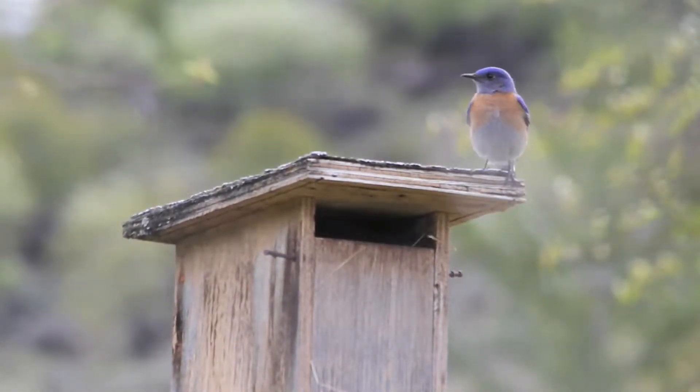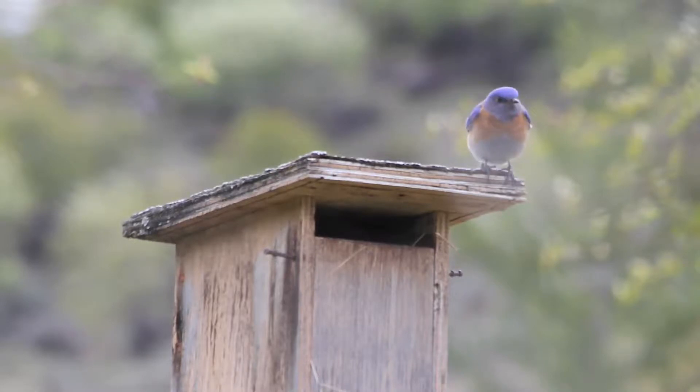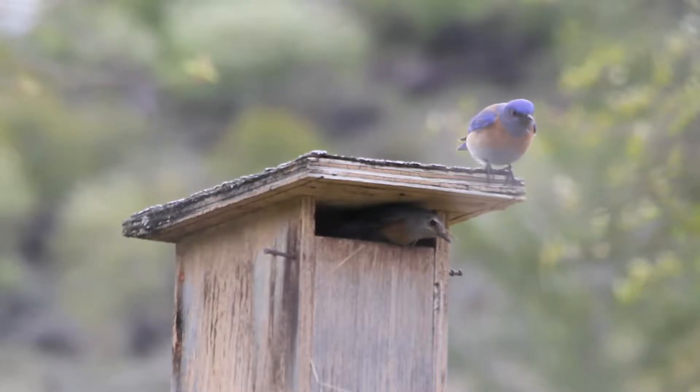Bluebirds are a pretty amazing study species because they do nest in boxes. They will happily nest in boxes, which means that they're easily accessible.